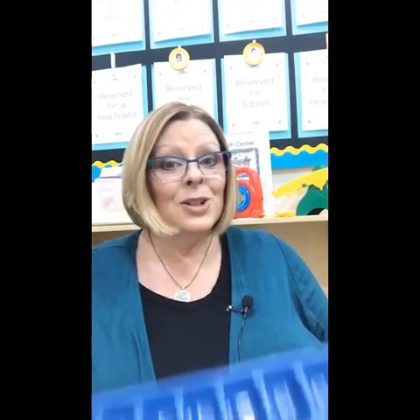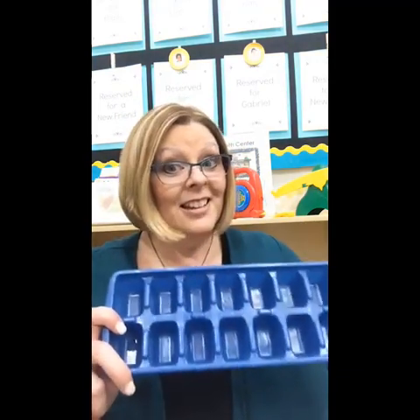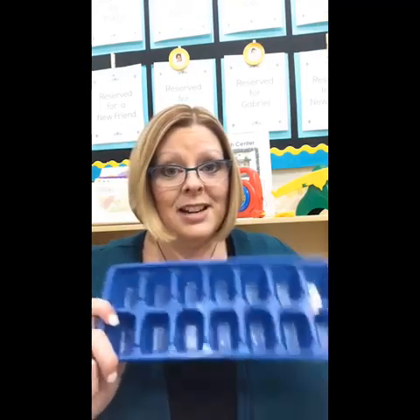Everyone I've told about this game who has tried it in their classrooms says their kids absolutely love it. You can get several ice cube trays for a dollar at the Dollar Tree or just about anywhere. I have a bin with my trays in it.